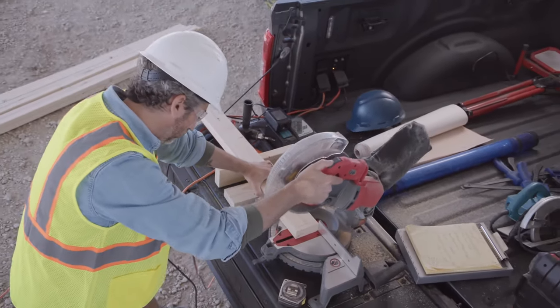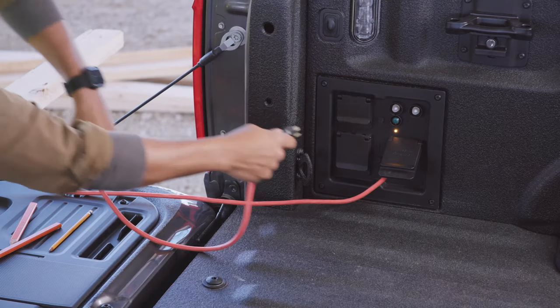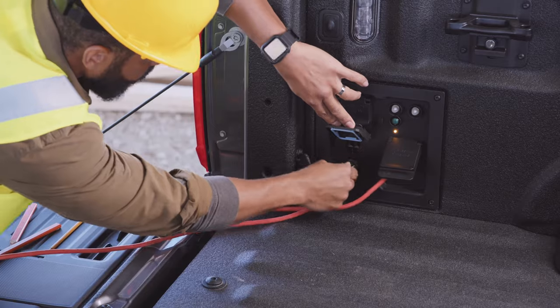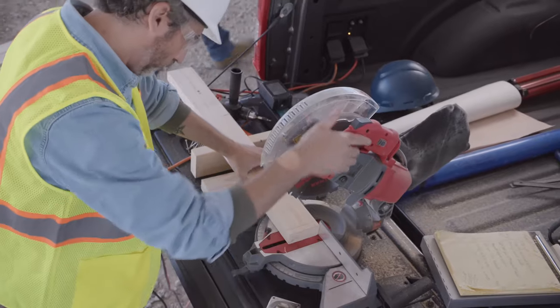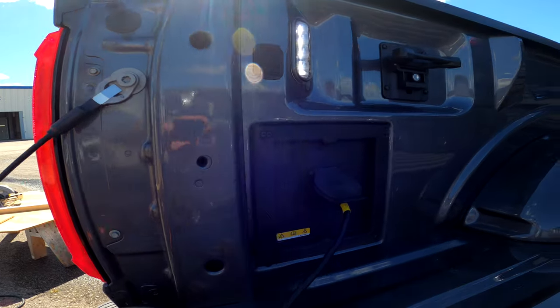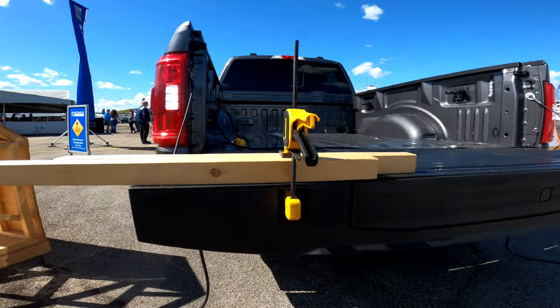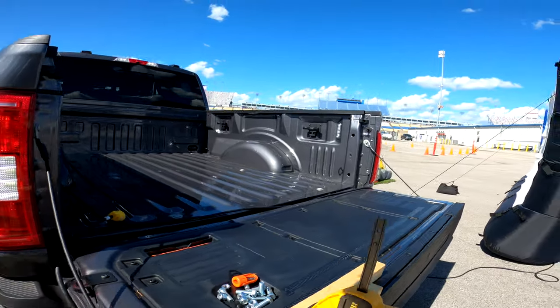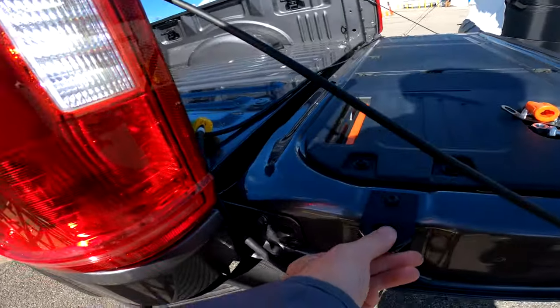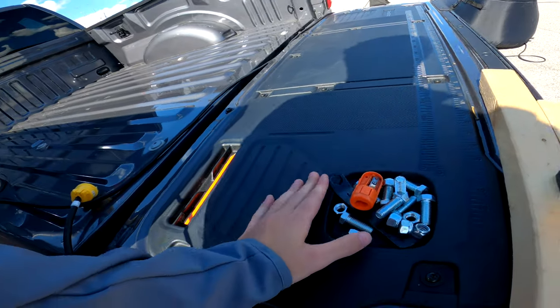It seems Ford's Pro Power Onboard solution solves all of that. The Pro Power Onboard generator is small and is well integrated into the wall of the truck bed, making the 120-volt outlets incredibly accessible. It takes up no space in your truck bed and is even close and convenient if you're using the new F-150's tailgate workbench. You won't be straining your body putting a heavy generator into your truck bed anymore, plus you have all the saved space from it being conveniently inside already.